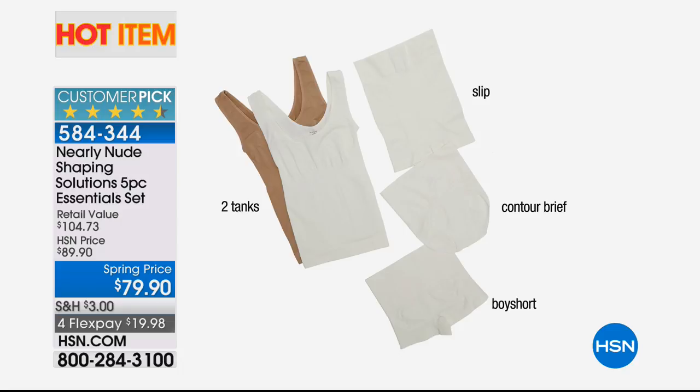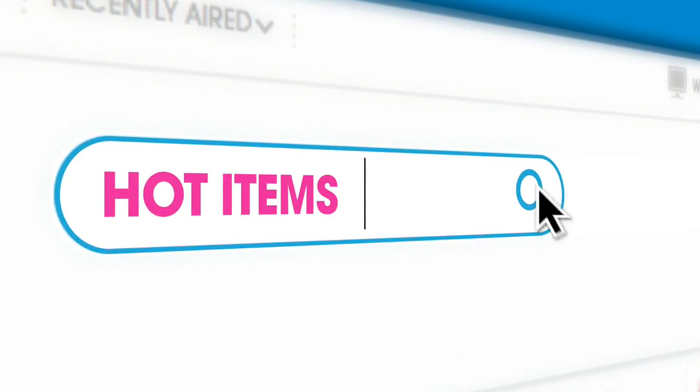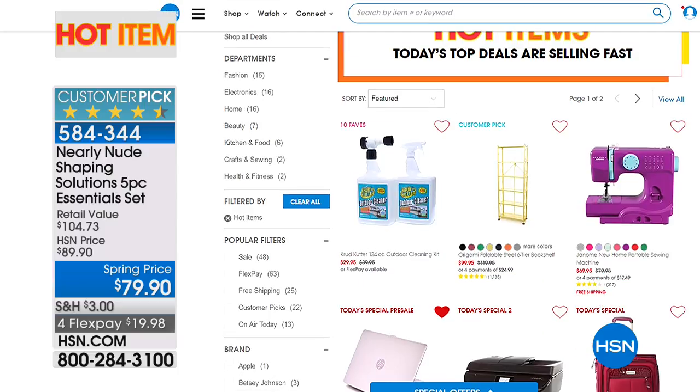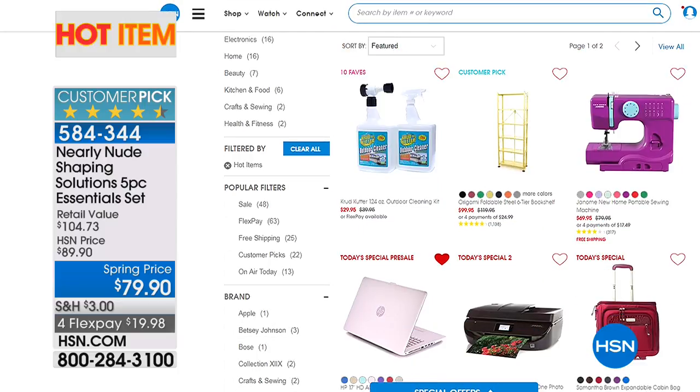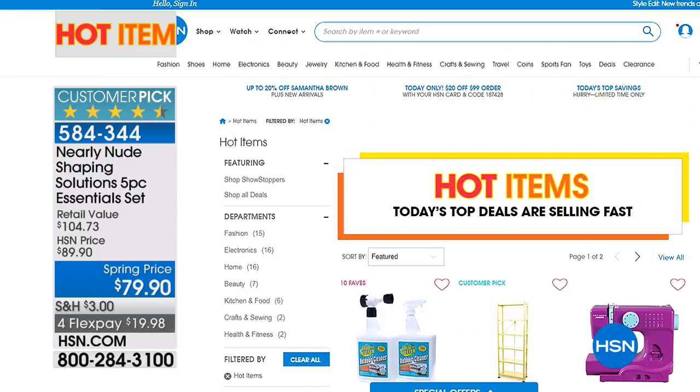There are lots of hot items at the moment on HSN, including our Nearly Nude Shaping Solutions — a five-piece essential set with tanks, a slip, a contour brief, and a boy short. If you want to see more about Nearly Nude, go online at hsn.com and type in the keywords 'hot items.' There are different things from storage solutions, cleaning solutions, sewing, and so much more. We also have thousands of products online that you never even get to see on TV.